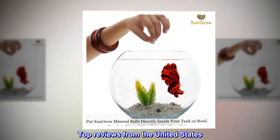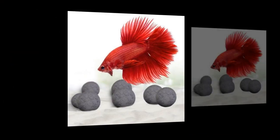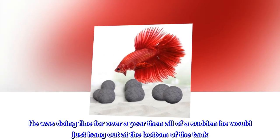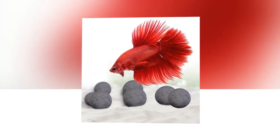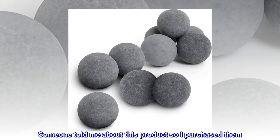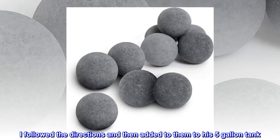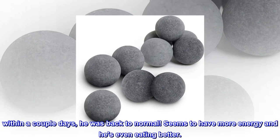Top reviews from the United States. Makes a major difference. My betta woke up from being lethargic for a week. He was doing fine for over a year, then all of a sudden he would just hang out at the bottom of the tank. I did several water changes to see if that would help — nope, didn't help. Someone told me about this product so I purchased them. I followed the directions and added them to his 5 gallon tank. Within a couple days, he was back to normal.